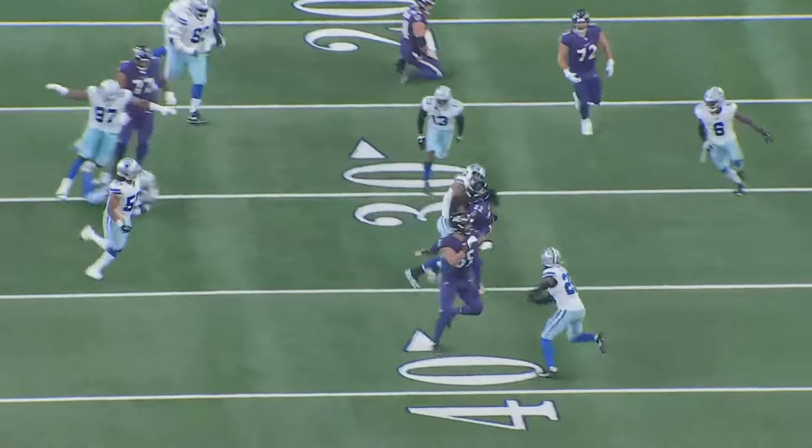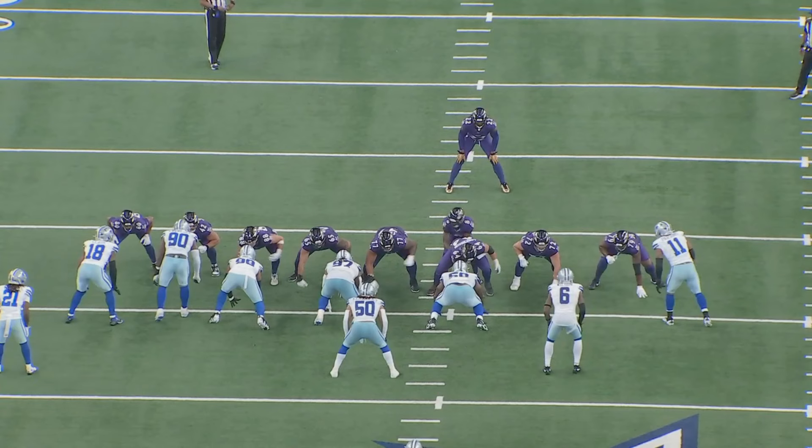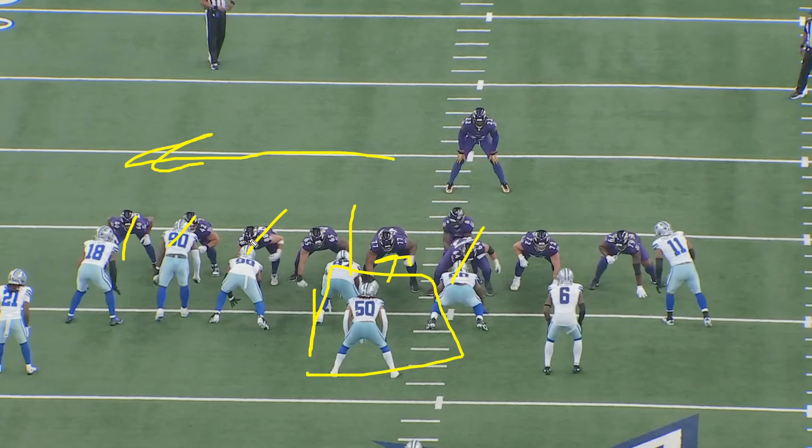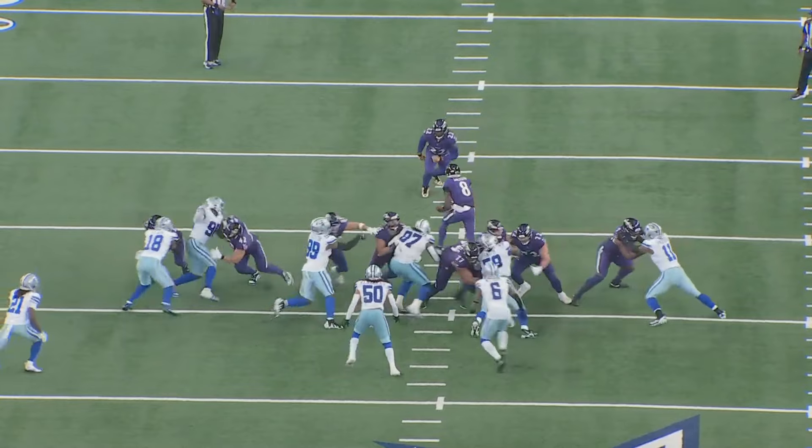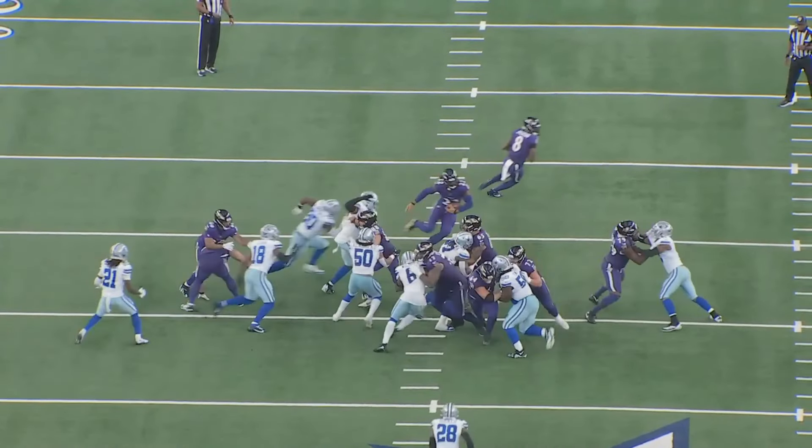This is smash mouth football. Looks to be duo. On duo you want to create double teams, but because the Cowboys have all these guys walked up it doesn't create a whole lot. You're reading this backside player — if he comes down we usually bounce outside — but because all these guys from the playside are able to get through the line of scrimmage, Derrick Henry, the savvy veteran, cuts it back to the backside.